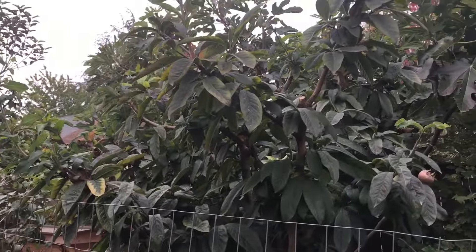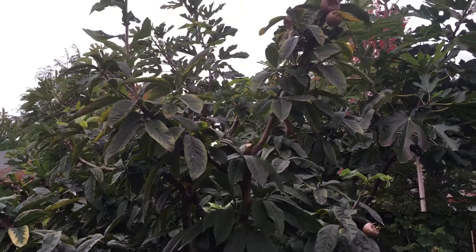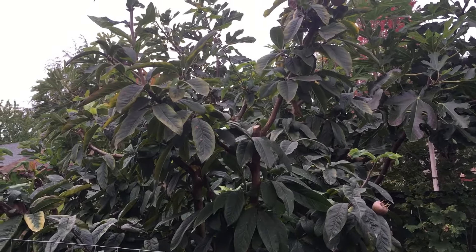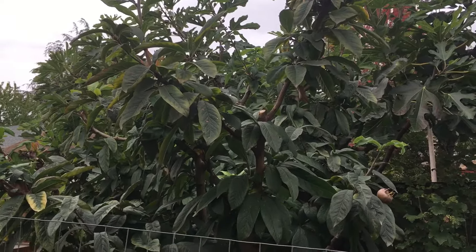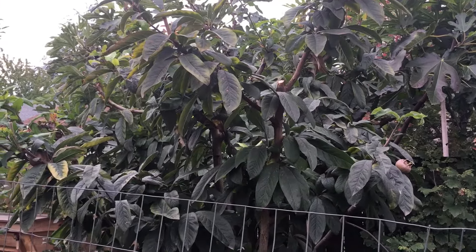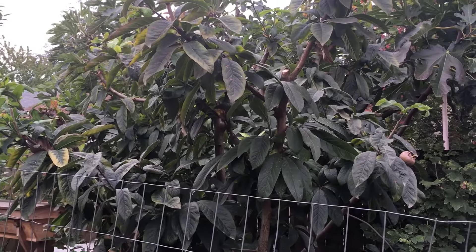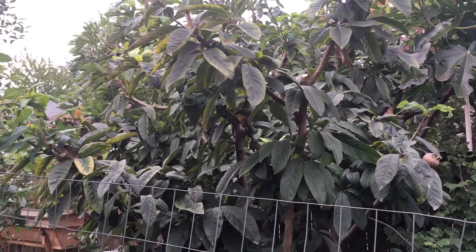This is Mespilus Germanica, the medlar tree. The medlar is an unusual fruit — you can't buy it in the store, but it's been grown for centuries and centuries in Europe. It's a really ancient traditional food. It is a compact tree that you can easily keep pruned to six to eight feet, very compact in shape. It also has almost tropical looking leaves and a really nice form and a very pretty textured trunk. So it's a good aesthetic plant in your garden, but it also produces a food crop that you cannot buy in the store.